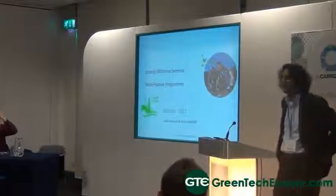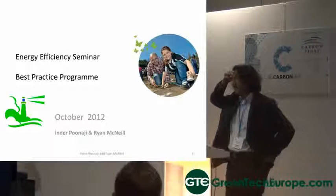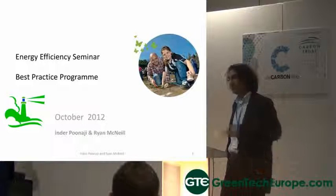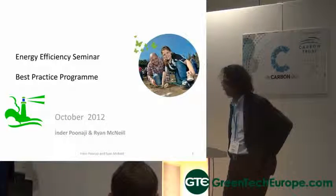Good afternoon. Thank you for the invitation from the organisers. I'm hoping we can make this sort of interesting for you for the next 30 minutes. What we've done is given you a practical case study where we've been working in this area.